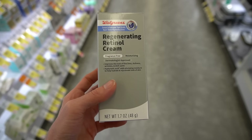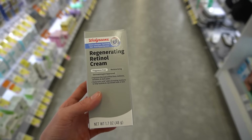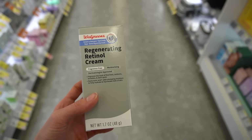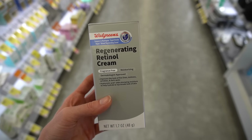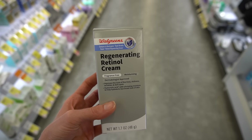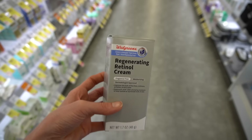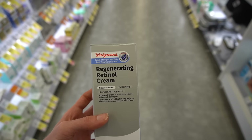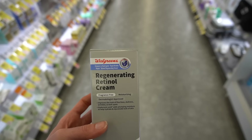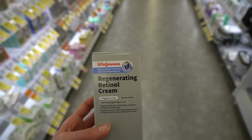The Neutrogena Rapid Wrinkle Repair Regenerating Retinol Cream is one I've been recommending for many years. It is an effective formula with a sustained-action, slow-release retinol. The Johnson & Johnson company has a longstanding track record of effective retinol formulas tested on actual patients in a clinical setting. Definitely helpful for improving wrinkles.